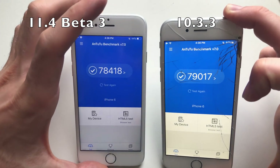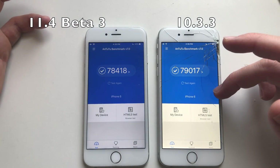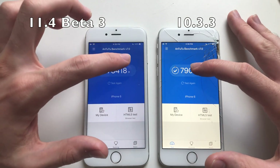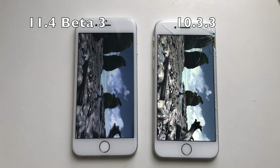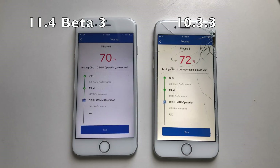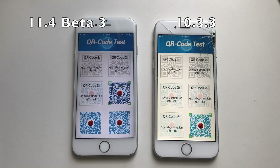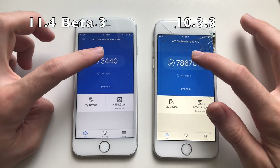For the final benchmark test, both phones are at 44% battery. iOS 11.4 beta 3 started with a lower battery but they've since equalized. Running the benchmark now — iOS 11.4 beta 3 scored lower in the 3D test.